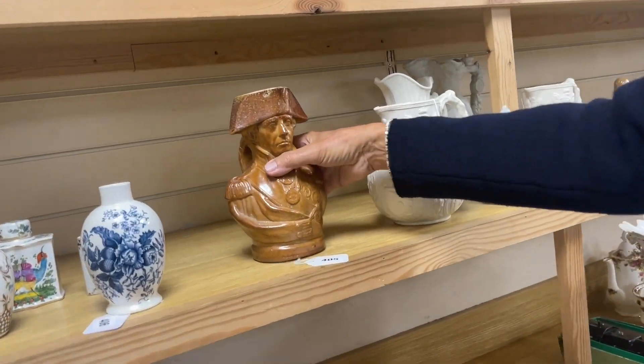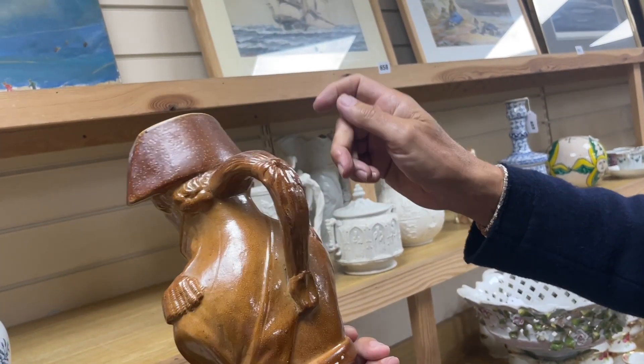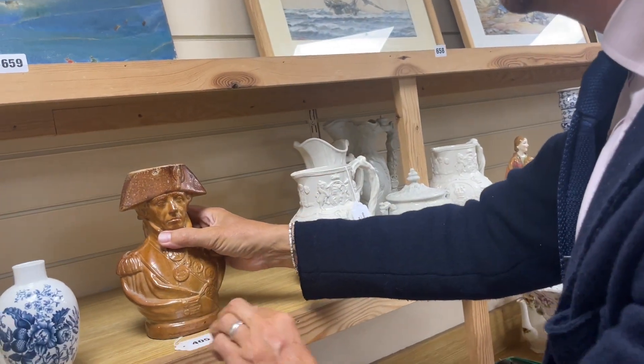How about lot 405? There he is — 'England Expects' — there's Nelson. Not impressed perhaps, but someone's worked out the manufacturing from the shape. Lot 405.